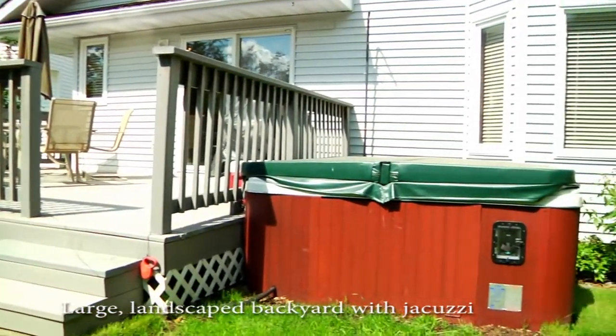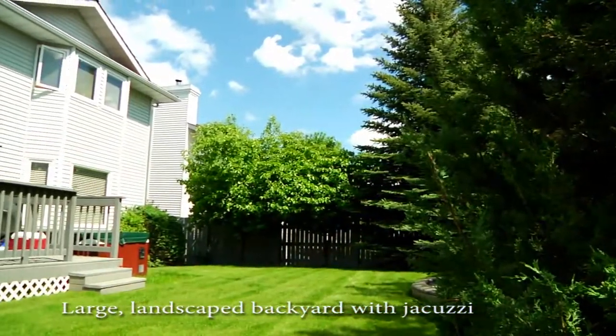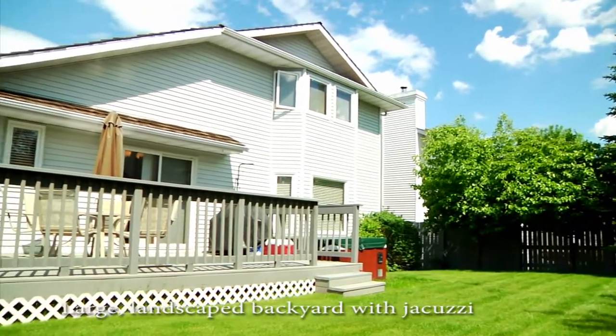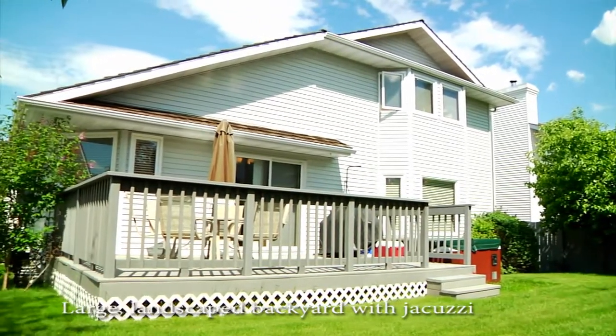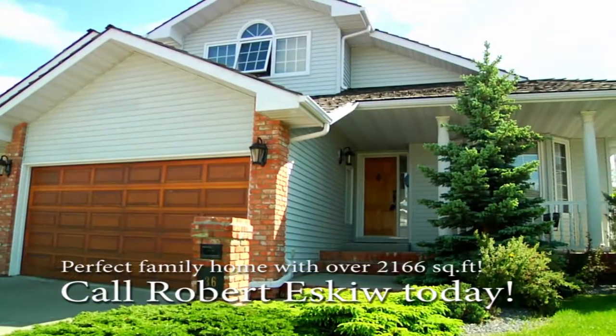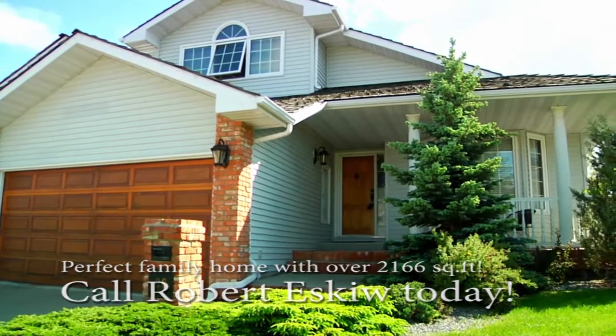Bonus features include triple garage, irrigation, maintenance free Trex deck, phantom screens and much more. For more information on this or other great properties, call Robert Eskew at 780-907-4555 or visit us online at robertsathomeinedmonton.com.